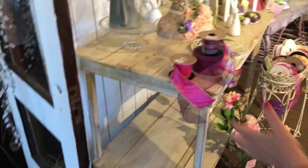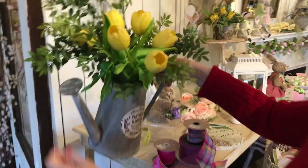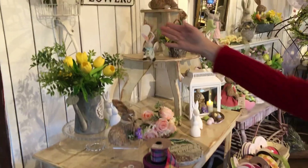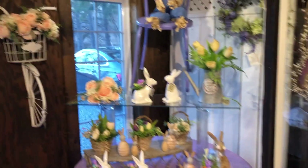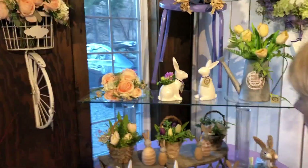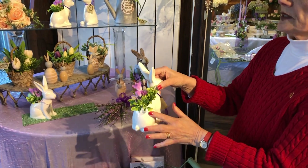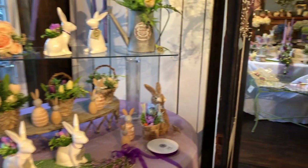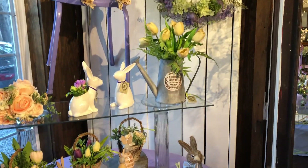A watering can full of tulips — you can put in fresh or artificial and use it later to water your garden. You can put in fresh flowers and put them on your deck in the summertime; they don't have to just be for now. Little baskets full of tulips and bunnies to sniff at their perfume.